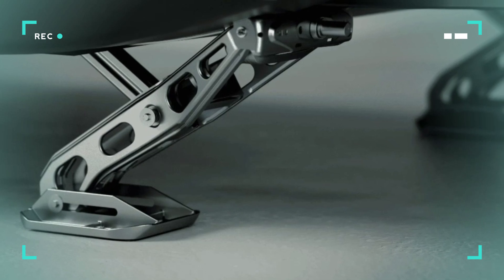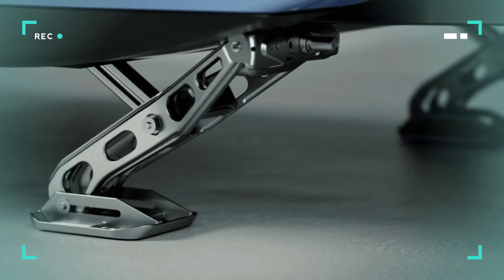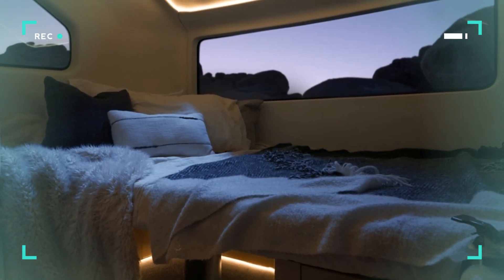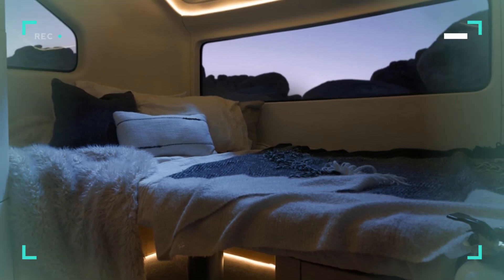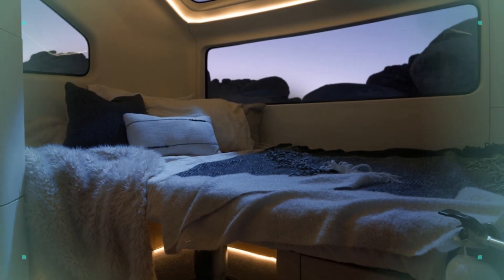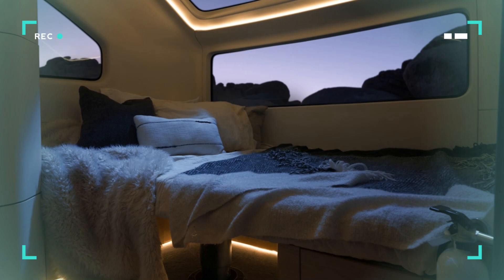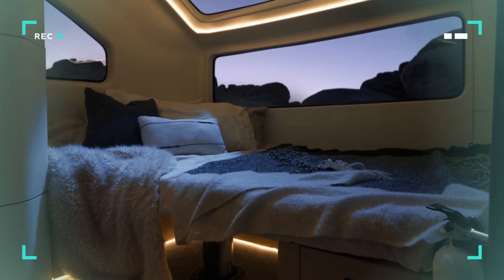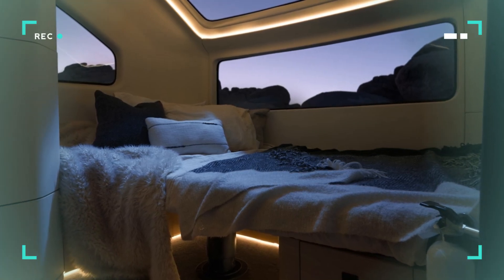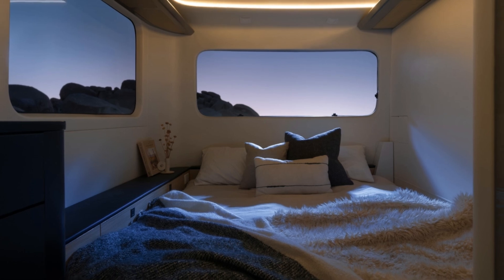Everything has been streamlined with utility in addition to style in mind. Inside, the Pebble Flow boasts a compact but very functional floor plan. A private main bedroom and convertible dinette are at opposite ends, and the midsection is occupied by a full chef's kitchen and bathroom. Though the floor plan is very similar to the prototype, the production model has seen large quality-of-life enhancements in materials, finishes, and systems integration. At its core is NVIDIA's Drive Orin system-on-chip, a performance-driven computing platform driving its numerous smart capabilities. The trailer is also connected with a proprietary mobile app, which allows operation of the majority of significant functions remotely or automatically.